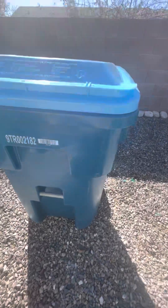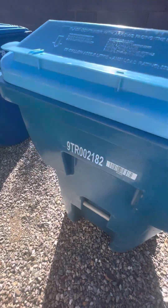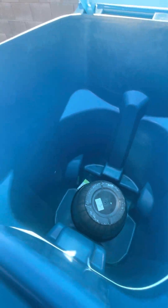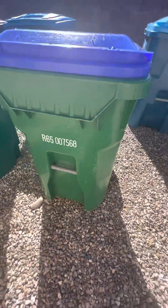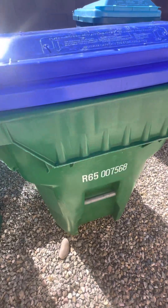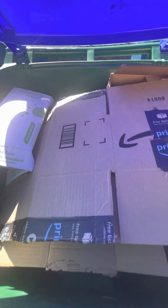Here's my Republic Services Rarig EG — mainly use it for recycling. Here is my Waste Management Rarig 65-gallon. I use it for recycling.